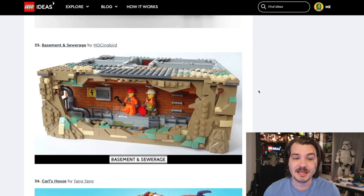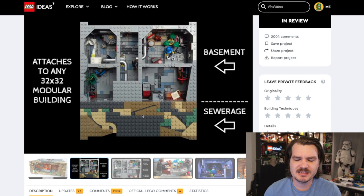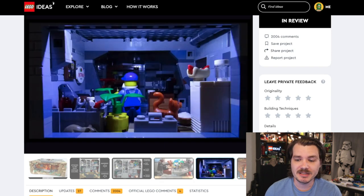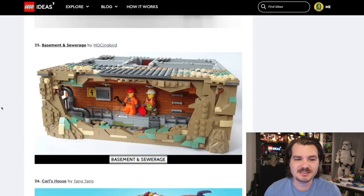Next up is the Basement and Sewerage. I like this one because it is not a big medieval building. This one is just something different. There's like a whole system of basement stuff. As an idea, that's a unique idea — I'm going to create a little underground system of tunnels where workers work. Honestly, just re-theme this as a Teenage Mutant Ninja Turtles set and I'm on board.